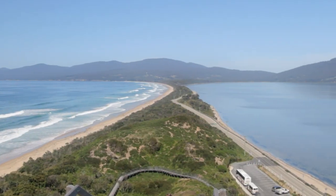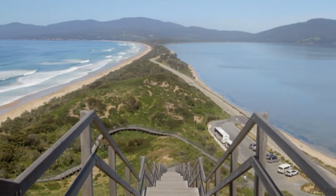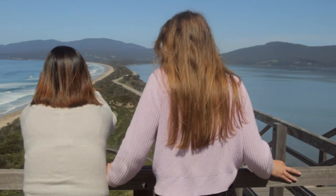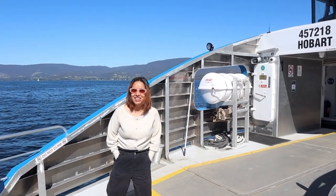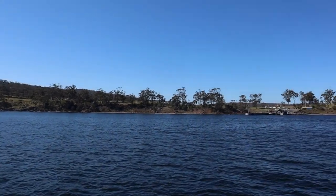It's Tasmania's fourth largest island, but really it's just two islands connected by a narrow isthmus. And to get down here, all you have to do is go down to Kettering and take the Mirambeena Ferry from Roberts Point to North Bruny Island. It only takes 20 minutes. Today we are tasting all the locally produced cheese, oyster and chocolates.